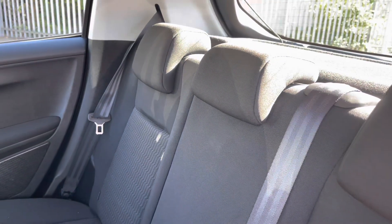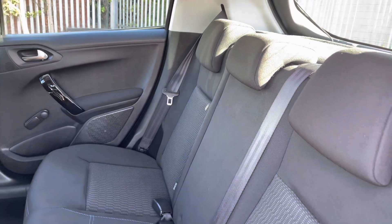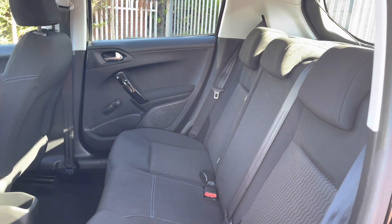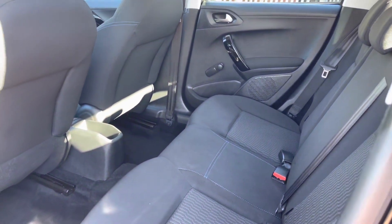Taking a close look at the rear interior, you will see it finished with the full cloth bolster seating with the vibrant blue stitch detailing. We also have the two ISOFIX points making installing child seats extremely easy, as well as three spacious and comfortable seats.